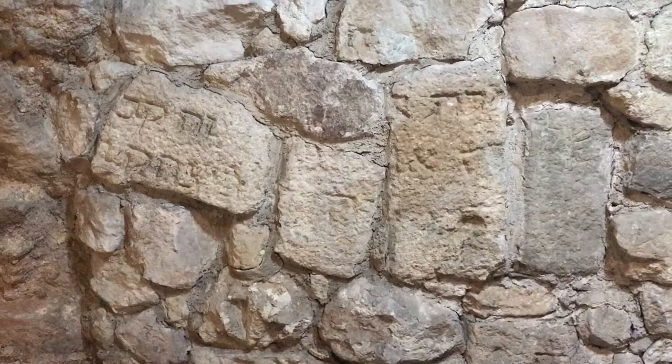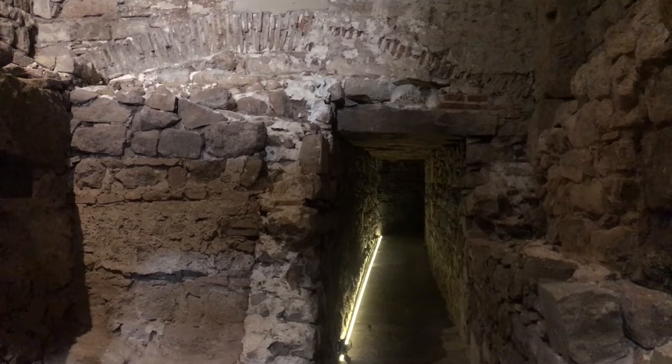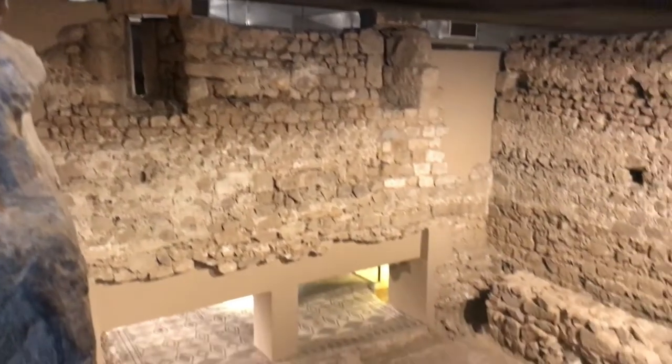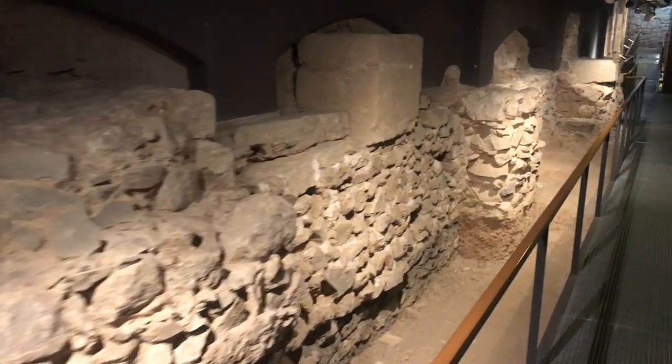It's so much bigger than you think — I'm impressed every single time I come in here. It's not just the Roman ruins; it also gets into the Visigothic periods and even up to the Middle Ages. We're basically under the cathedral right now, and you can see the remains left over from the Romanesque cathedral that was here even before.